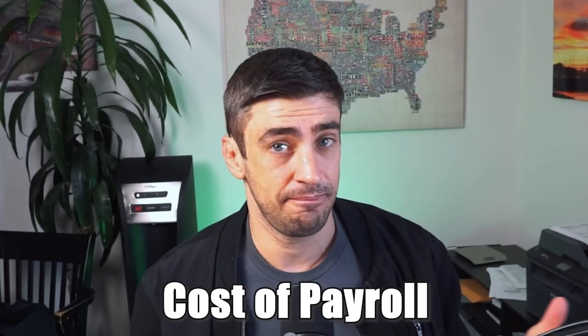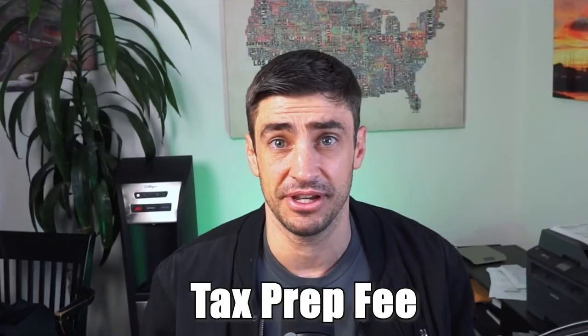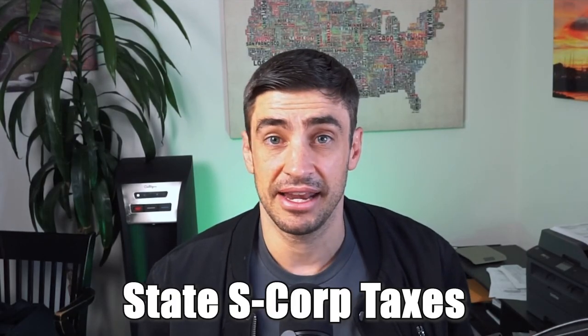There are additional costs to an S-Corp versus a sole proprietorship that you have to be aware of, and that we did not account for in our tax savings shown previously. First is the cost of payroll on a monthly basis that you will have to run through QuickBooks, ADP, Gusto, etc. Number two is the tax preparation fee for the S-Corp — it's a separate tax return that will need to get prepared and filed, an additional cost you wouldn't have with just a sole proprietorship. Third is potential state taxes. Here in California, we have a 1.5% tax on the profits of an S-Corp that does not happen with a sole proprietorship — another fee you would incur on an annual basis.